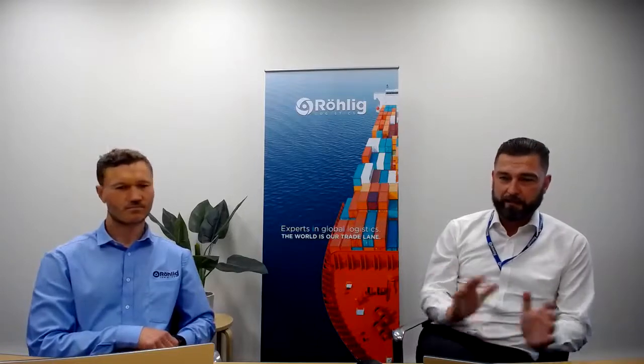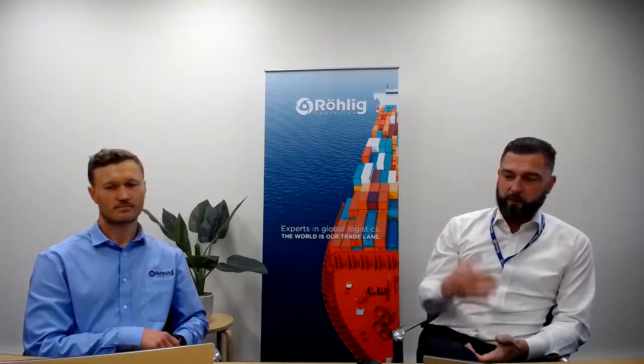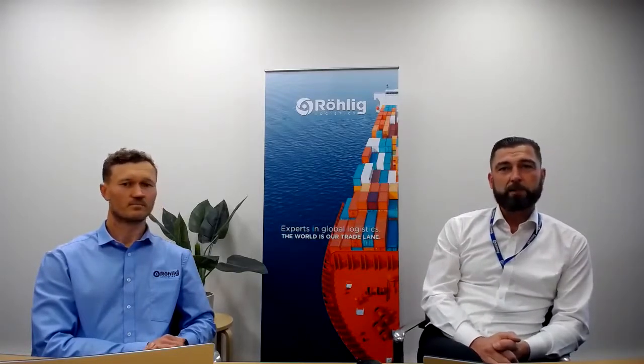This is very important for our industry and these change quite rapidly every year. We've got our subject matter expert who has put together a presentation capturing everything in regards to the new BMSB measures. Before I introduce you to my colleague Kane, we'd like to play a very short video from the primary industry.